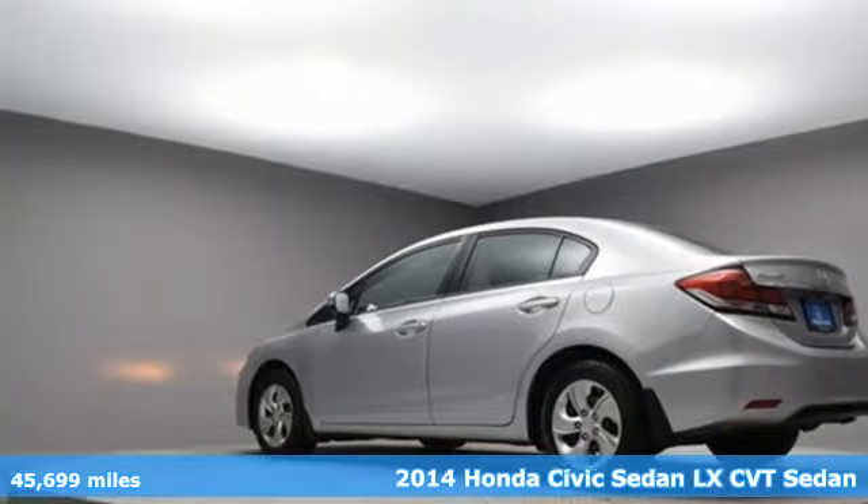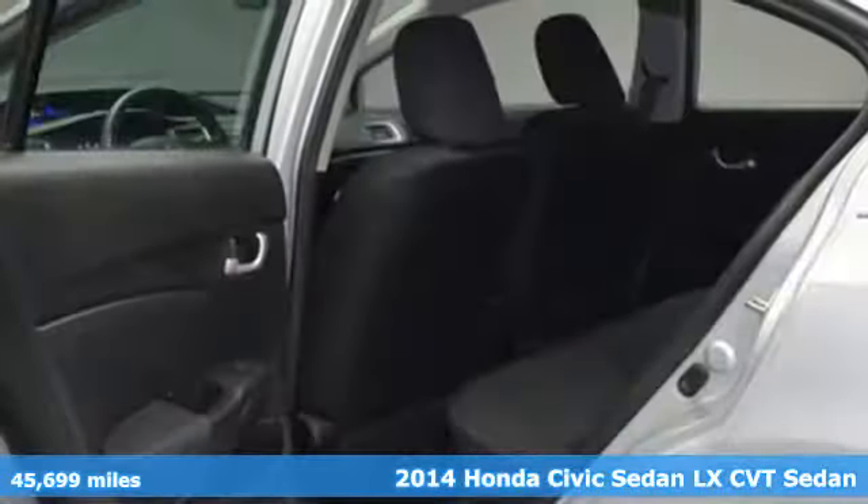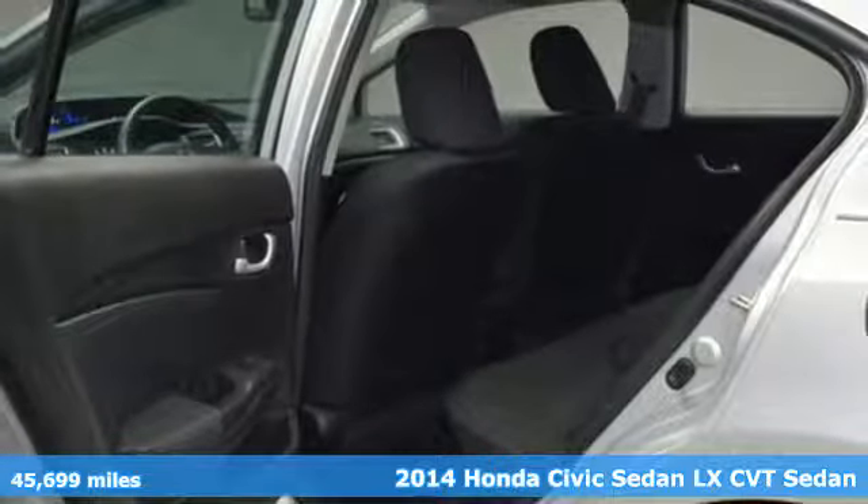Here's a 2014 Honda Civic Sedan. Every Honda is designed with the driver in mind.